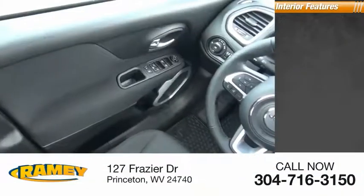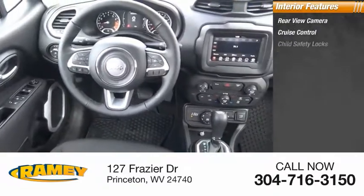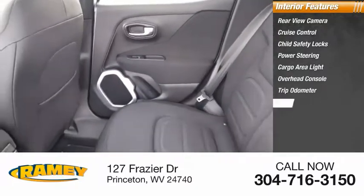Ambient lighting. Inside you'll find rear view camera, cruise control, child safety locks, power steering, cargo area light, overhead console, trip odometer, rear floor mats.